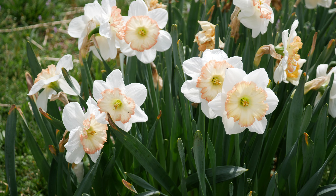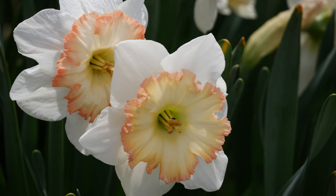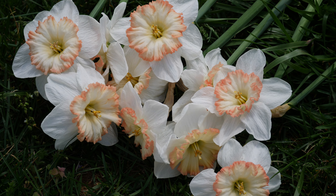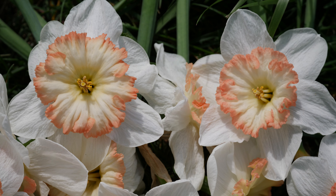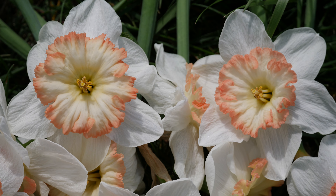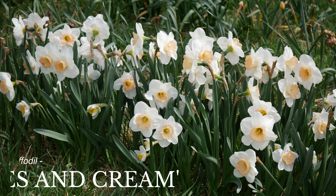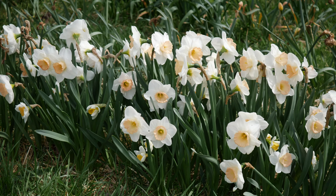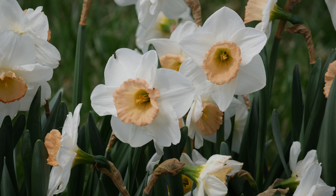Next we have one called Steph — this is one I've kind of been hiding from everyone. Sometimes when I find a daffodil I like, I keep it to myself for a season, because once people like Floret and other popular flower farmer vloggers find a variety, it becomes sold out and you can't get it anymore. You saw it here first — Steph is gorgeous. They're from Brent and Becky's, so you better get some before somebody else finds them!